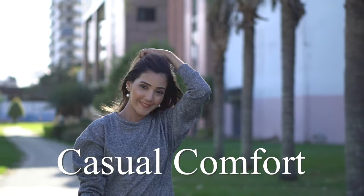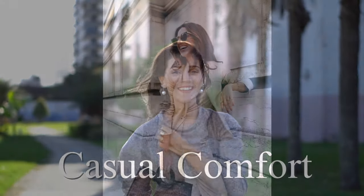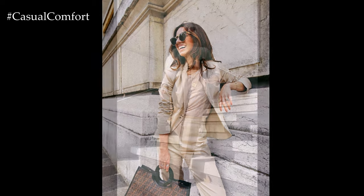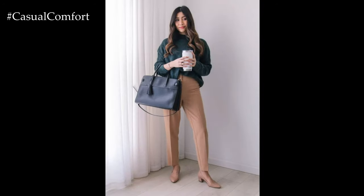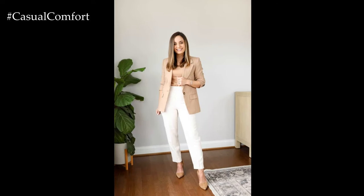Welcome to the Casual Comfort Channel where you will learn a lot of interesting and useful things for yourself. Business casual attire for women is a versatile dress code that strikes the perfect balance between professionalism and comfort. Crafting a simple yet chic business casual outfit can be achieved with a few staple pieces and a touch of personal style.